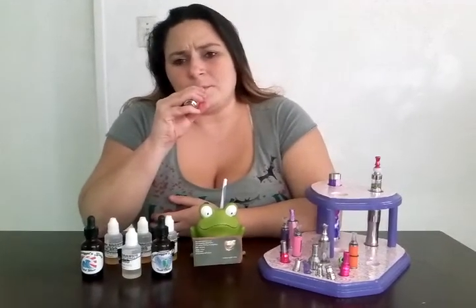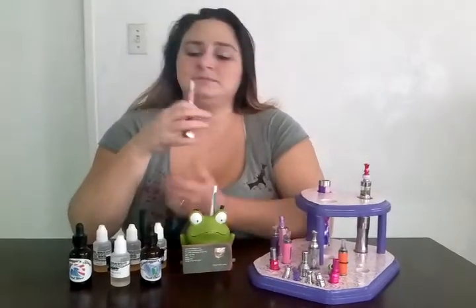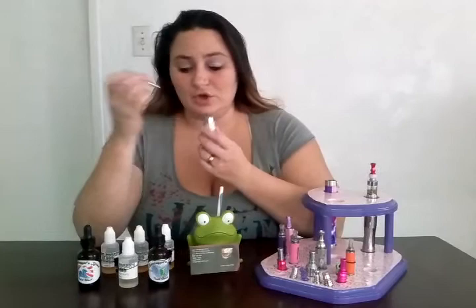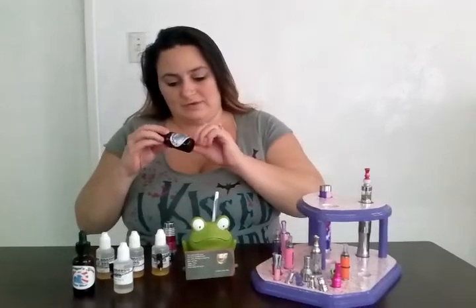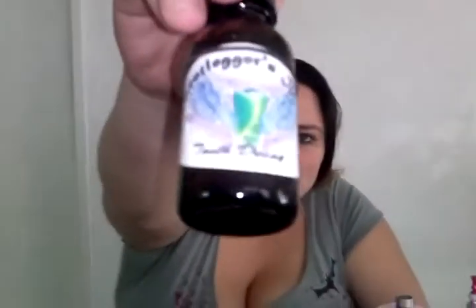This is a strange one. It is, however, a good tasting juice. I am just not sure what flavor I am getting. Next up we are going to try Tooth Decay.